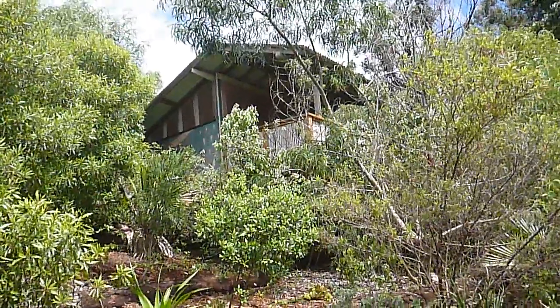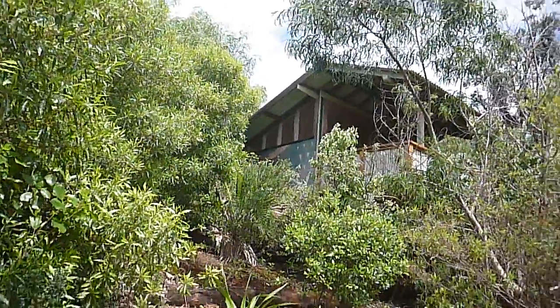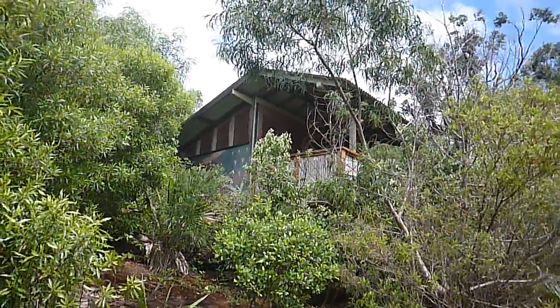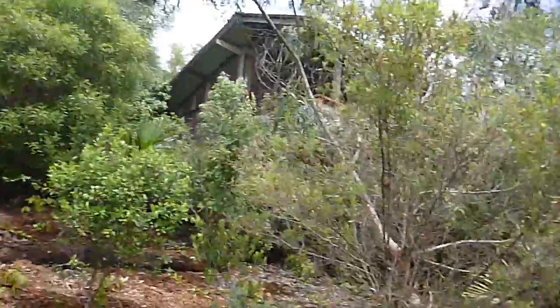Hey, sorry — I had a technical problem. But this is where I stay — the hermitage, or however you say it. This is where I stay, right in here in this little forest.